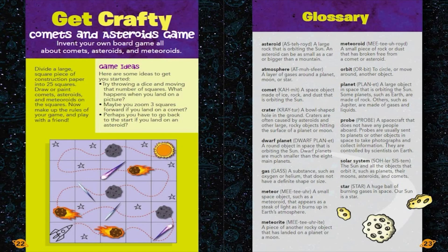Get Crafty: Comets and Asteroids Game. Invent your own board game all about comets, asteroids, and meteoroids. Divide a large square piece of construction paper into 25 squares. Draw or paint comets, asteroids, and meteoroids on the squares. Make up the rules of your game and play with a friend. Try throwing a dice and moving that number of squares. Maybe you zoom three squares forward if you land on a comet, or go back to the start if you land on an asteroid.